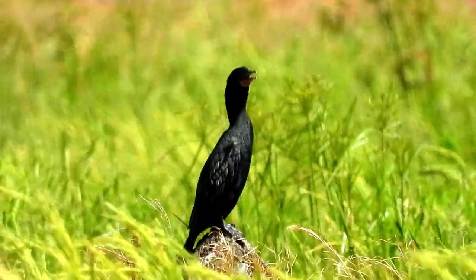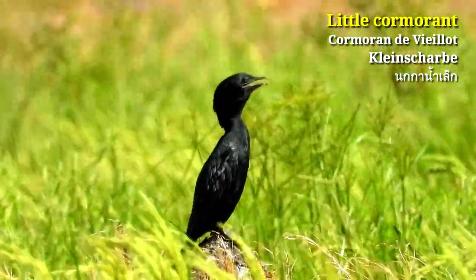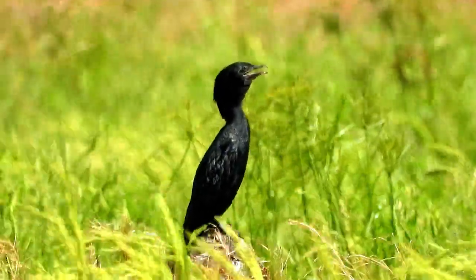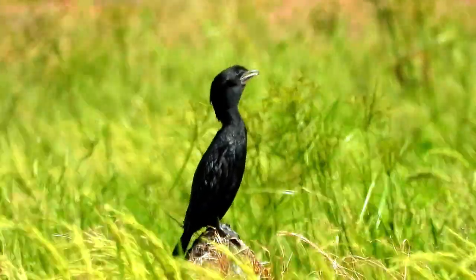Did you know Little Cormorants are great swimmers? They swim underwater to capture their prey, mainly fish. They propel themselves underwater using their webbed feet.